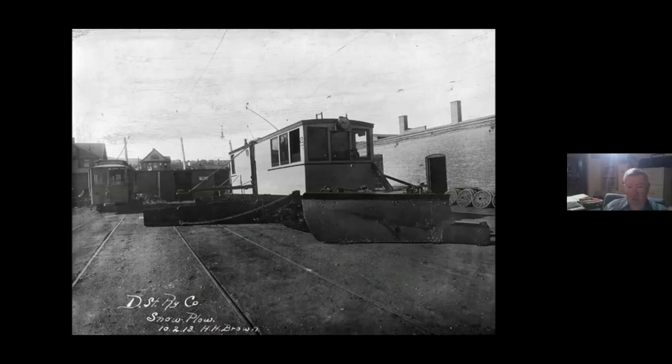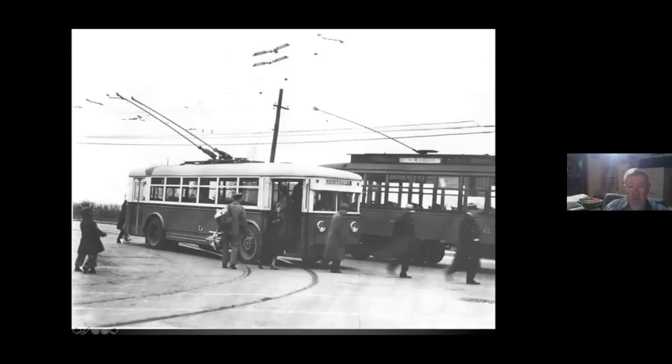They had three or four of these Twin Cities-built snow plows. Then in 1931, they started running their first trolley buses as an extension — they abandoned the eastern end of the Lakeside-Lester Park line and turned it into a trolley bus shuttle from 62nd Avenue East to 45th Avenue East, which is where they fed the streetcars. They later replaced the entire line in 1934, then replaced Piedmont and a portion of the main line out to about 70th Avenue West. The trolley bus reached its greatest extent when the streetcars quit in 1939.